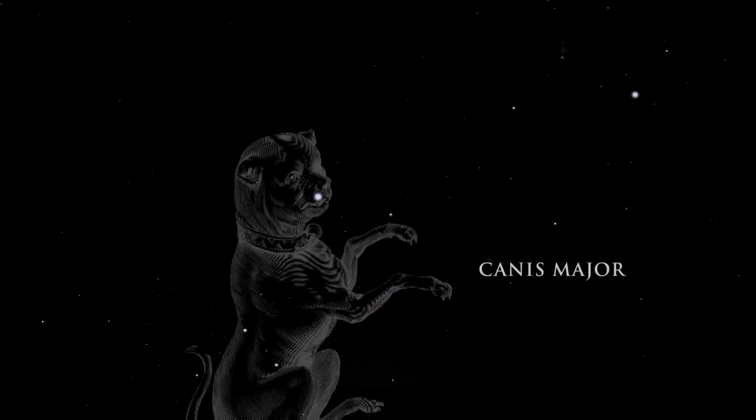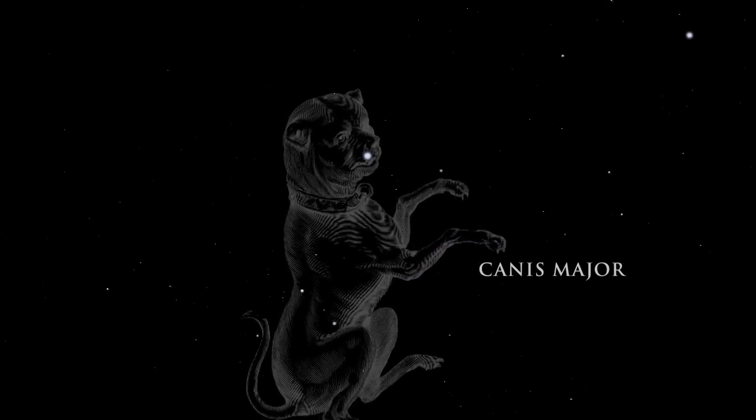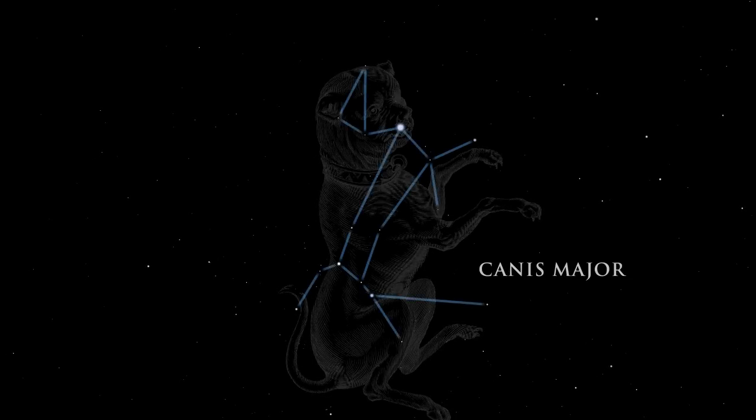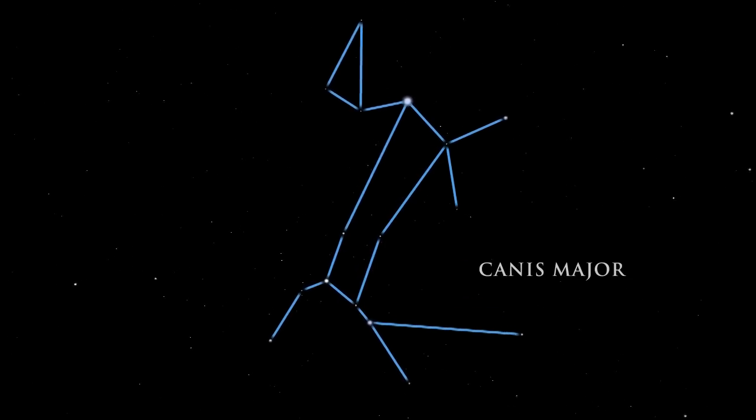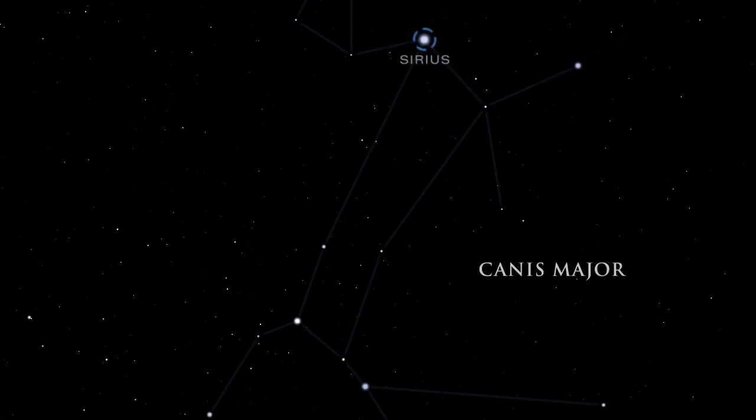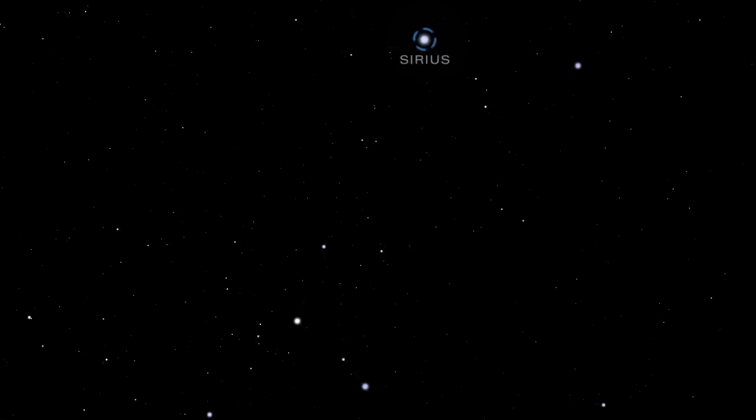Canis Major, the great dog, is the faithful companion who follows in Orion's footsteps. Canis Major is dominated by the most brilliant star in the night sky, Sirius. Sirius is actually a double system containing a bright star and a much smaller and fainter companion. It is a mere 8.6 light-years away. Scanning with binoculars just below Sirius will reveal a lovely cluster of stars called M41.